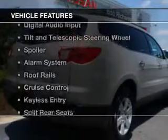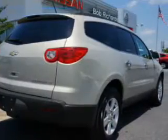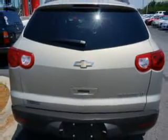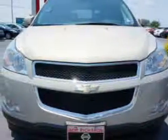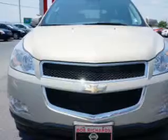The features include Sirius XM satellite radio, digital audio input, tilt-and-telescopic steering wheel, a spoiler, an alarm system, roof rails, cruise control, keyless entry, split rear seats, and a trip computer.